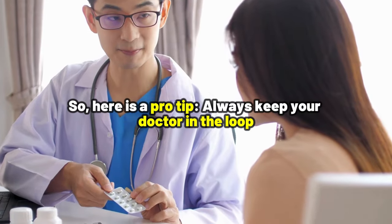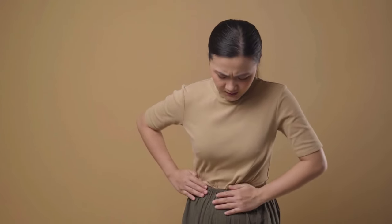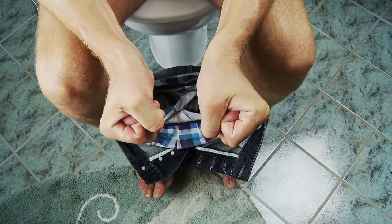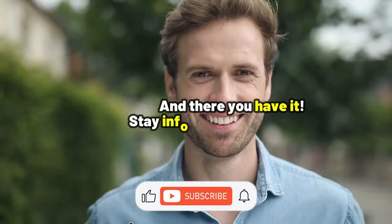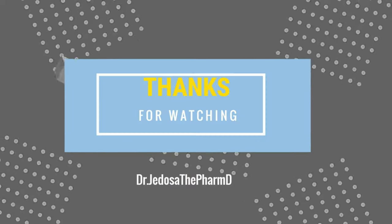So here's a pro tip: always keep your doctor in the loop if you have a history of stomach problems, such as hemorrhoids, severe constipation, or gastroparesis. And there you have it — stay informed and stay healthy. Thanks for watching.